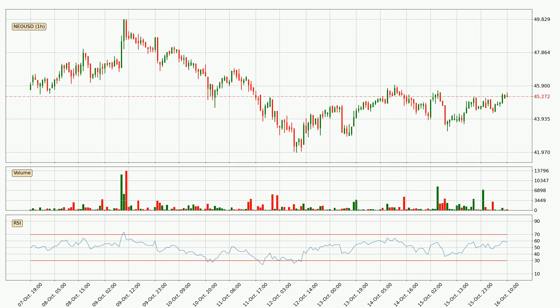Jumping to the hourly relative strength index, the current hourly RSI is at 58. So there are currently no signs of the asset being overbought or oversold.